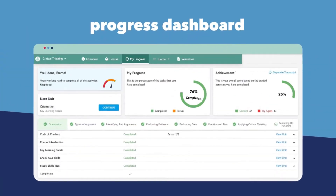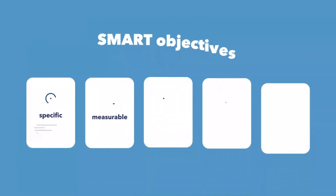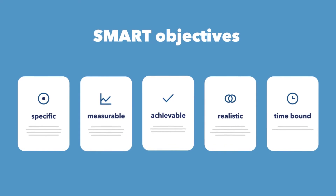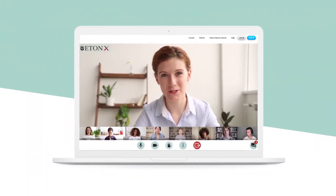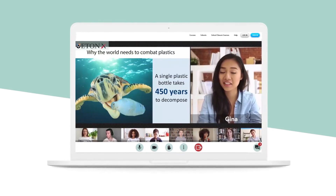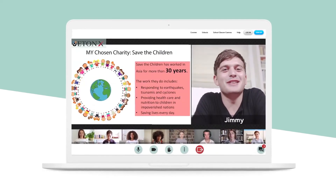Students can keep track of their development using their progress dashboard, and they set smart objectives so they can continue to use and apply their new skills daily. All our courses are available in two study modes: self-study or in a tutor group. In our tutor group courses, students have the exciting opportunity to develop their skills in the Eaton X virtual classroom with a small group of other students and their Eaton X tutor.